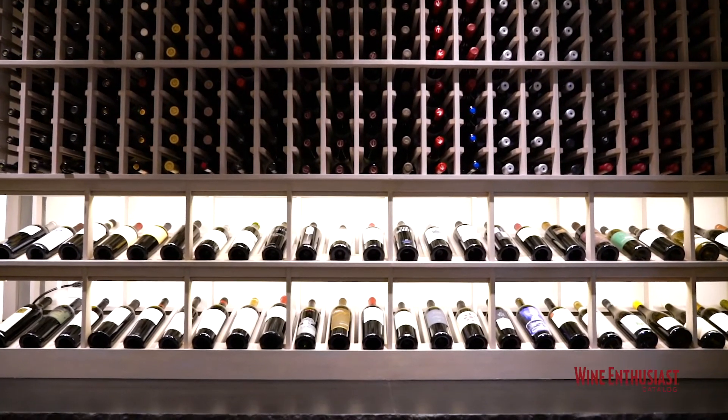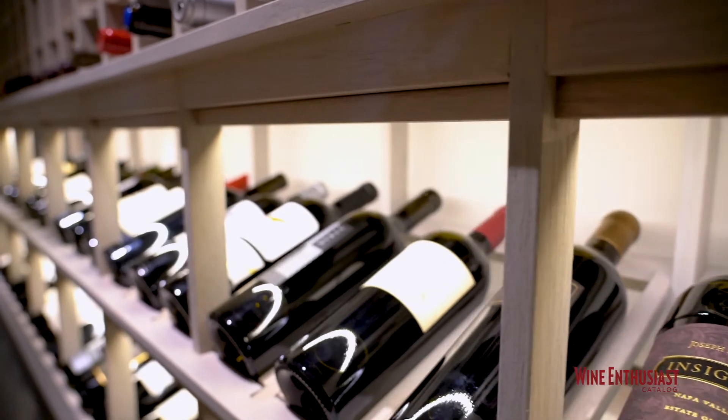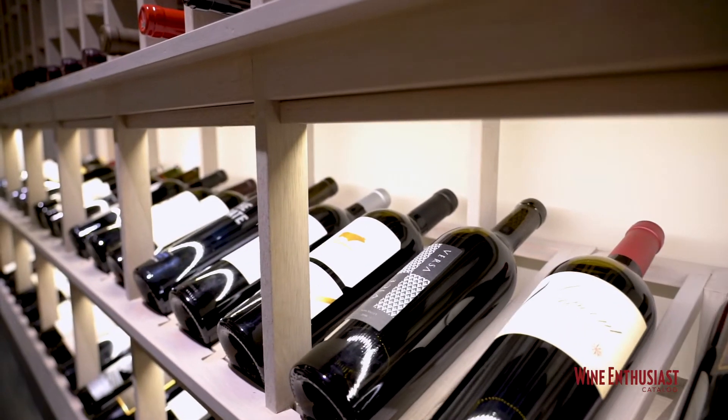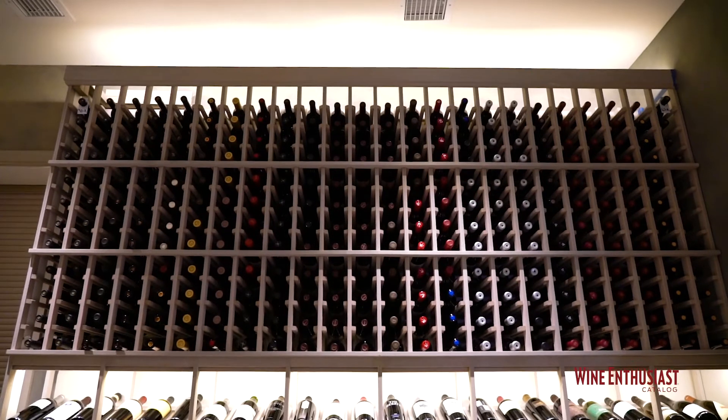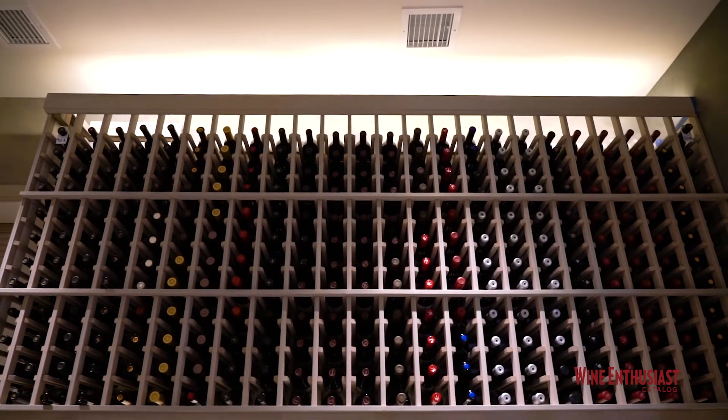He's gone with a double high reveal display showing off some of his finer Napa collections over here. We have some Quintessa, individual bottles above that match what's in the display. And it's a really nice way to organize the bottles.